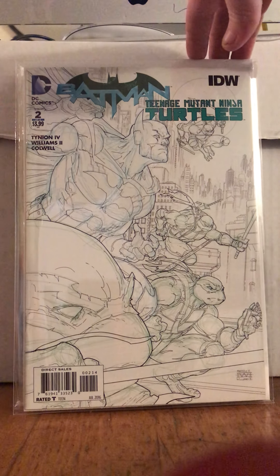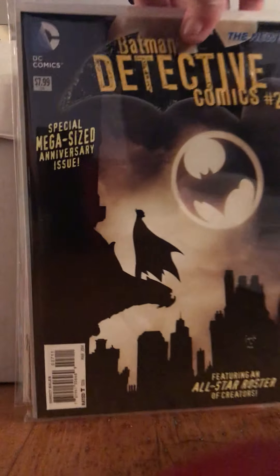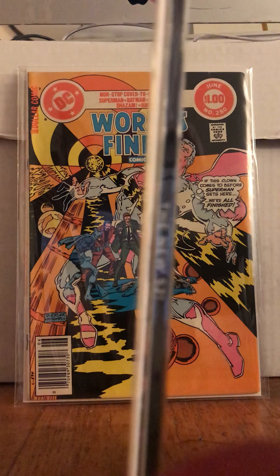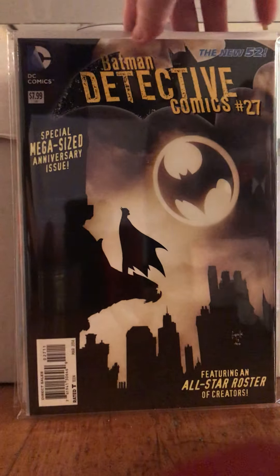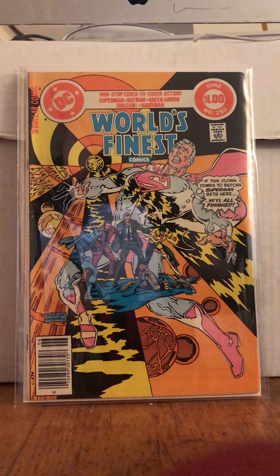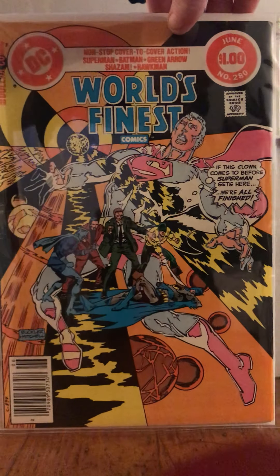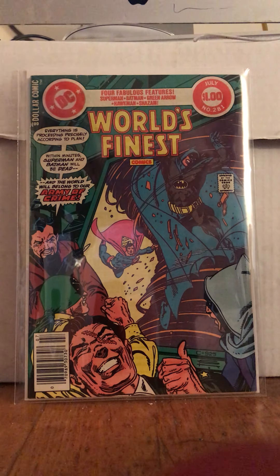This is Batman and Teenage Mutant Ninja Turtles number 2 — I think it's a fourth print or fourth cover, the sketch print. And this one is Batman Detective, the New 52, number 27 — the super thick one, it's a big fatty. It's a Greg Capullo cover, so that was pretty cool. World's Finest 280 and 281 — these are the dollar comics, pretty neato. We've got Batman and Superman and adventure and danger and all that fun stuff.